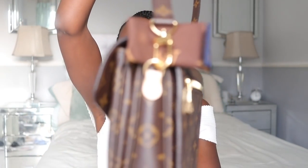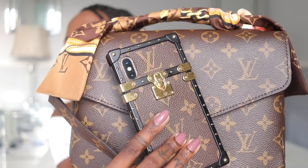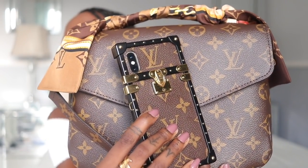I cannot wait to style this bag — I'm gonna style it so many ways, I'm gonna wear it probably every day. Oh I just love it so much, and it matches my phone case! Monogram on monogram — yes, that is what I'm talking about! So let's move on to my final unboxing, and yes it is another handbag reveal.